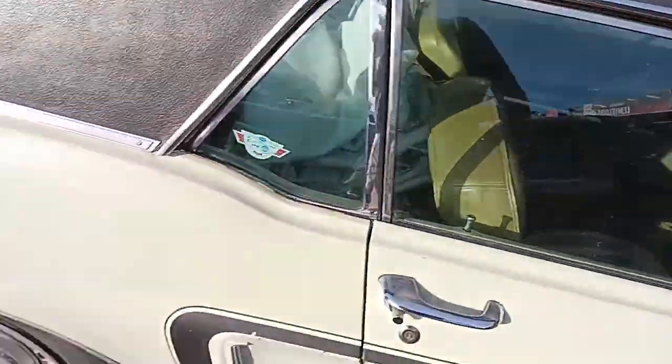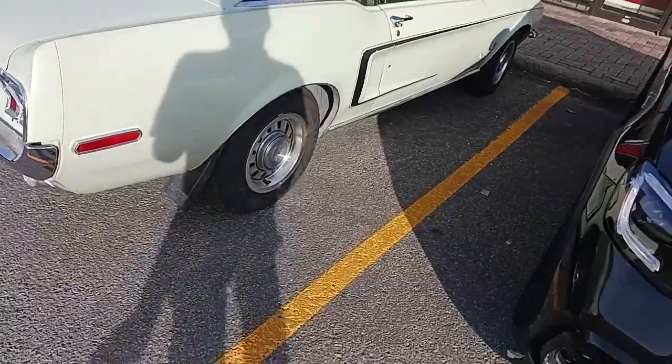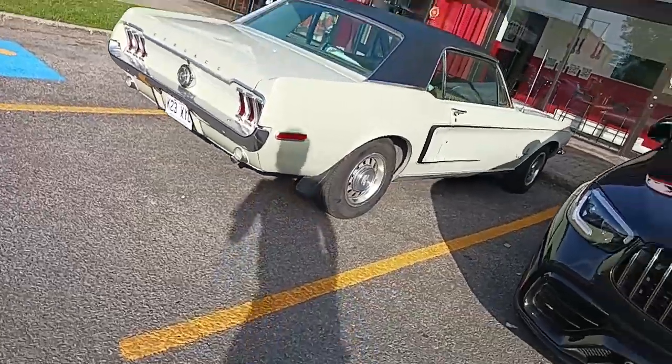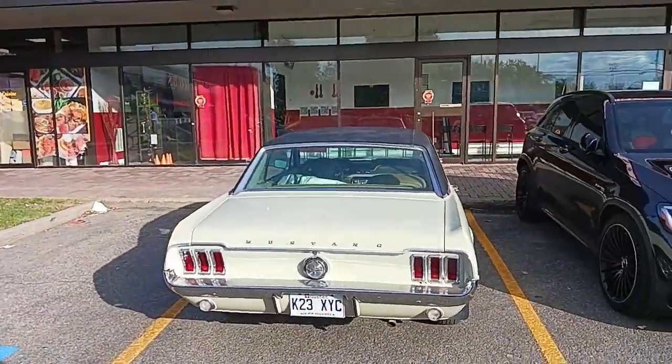The one I filmed a few years ago in St. Bruno came from California, and this one might have as well. That one had the dog dish hubcaps. Very nice — I don't even know what you'd call that color, it's like a light green.